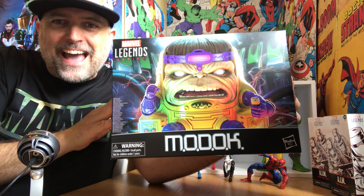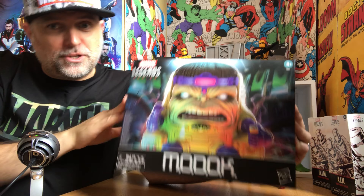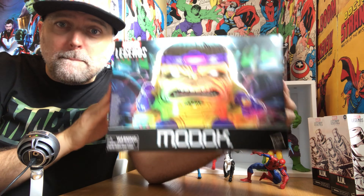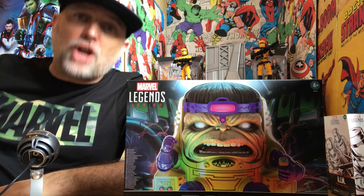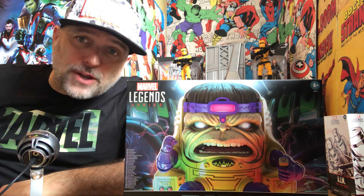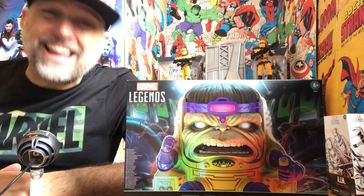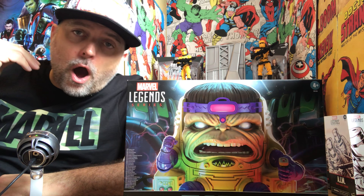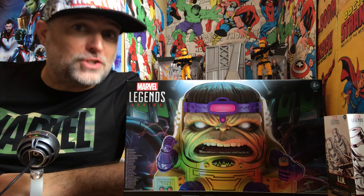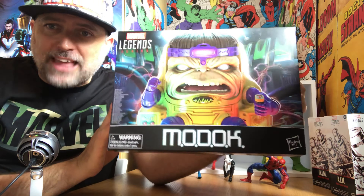MODOK! Look at that — there's my MODOK impression. MODOK is the Mobile Organism Designed Only for Killing. He's also been the Mechanized Organism Designed Only for Killing, and sometimes the Mental Organism Designed Only for Killing. Lots of killing — everything designed to kill him, MODOK.